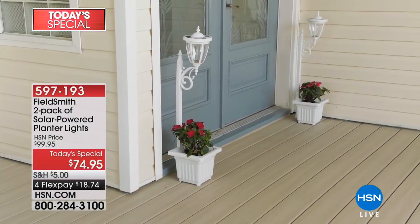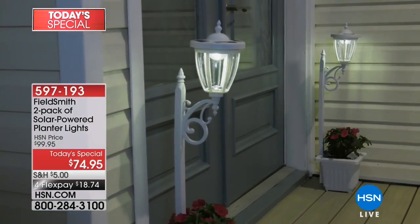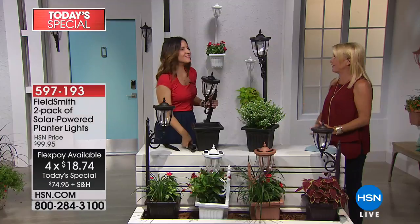Just putting those two planters at an entryway — all of a sudden it goes from okay to wow. If you're trying to sell your home, if you're trying to upgrade your curb appeal, this is one of those things you do today. And you use our FlexPay — a little under $19 with Flex — and you go stick it out and it looks so much better, just like that. It's such an easy answer.